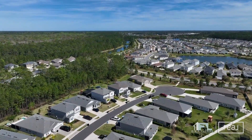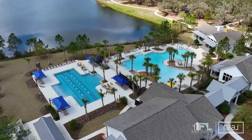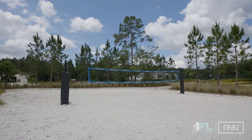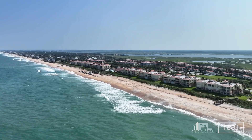Trailmark is a special community surrounded by nature. It features hiking trails, resort-style pools, sports courts — everything you need to get outdoors and stay active. The schools are top-rated in Florida, and to top it off, the beautiful Florida beaches are less than 30 minutes away.